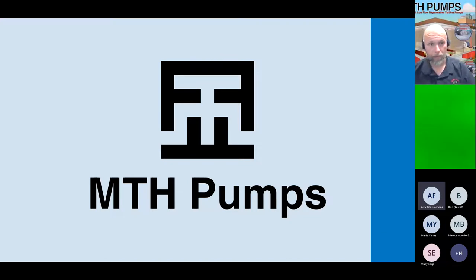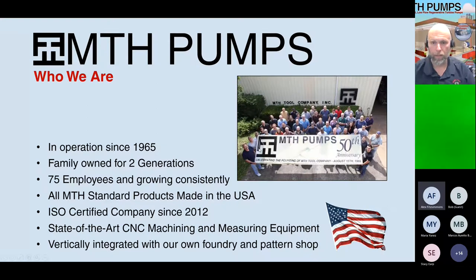My name is Scott Carlson. I've been with MTH since 1999 — I'll have 23 years this July. MTH Pumps has been in operation since 1965. We are second-generation, family-owned business, founded by Dave Tremaine. It is now operated and owned by his son, Tim Tremaine, while Dave Tremaine is still very active with the company at 90 years old, coming in as an engineer.